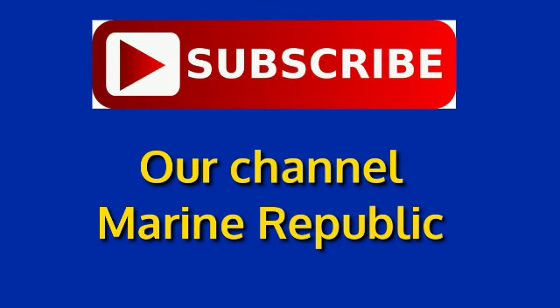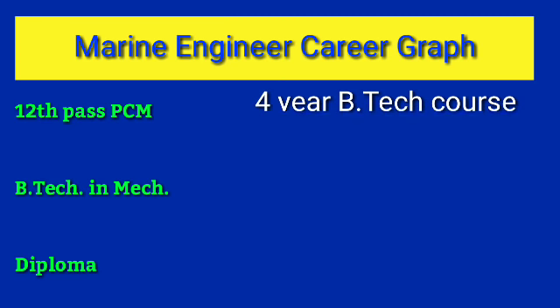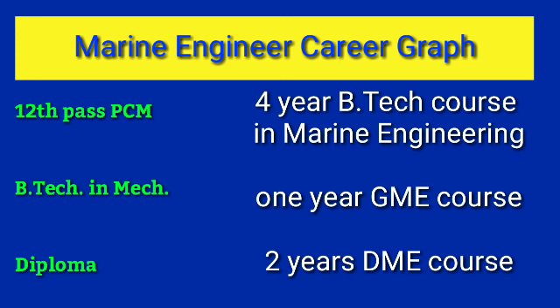Let's see what is the career graph of a marine engineer and how much salary they get. To become a marine engineer you should be either a 12th pass with PCM, a mechanical engineer, or a diploma holder. If you are 12th pass, you do a 4-year B.Tech in Marine Engineering. If you are a mechanical engineer with a B.Tech, you do a 1-year Graduate Marine Engineer course, called the GME course. If you are a diploma holder, you do a 2-year Diploma Marine Engineer course, called the DME course.